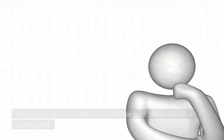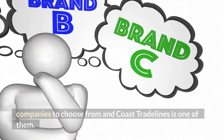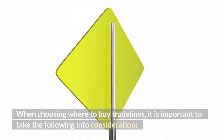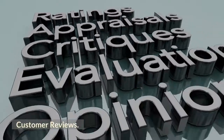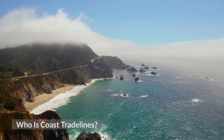Where to buy trade lines. When you search online, you will be bombarded with a number of companies to choose from, and Coast Trade Lines is one of them. When choosing where to buy trade lines, it is important to take the following into consideration: company reputation, years of operation, customer reviews, types of trade lines, and price range.